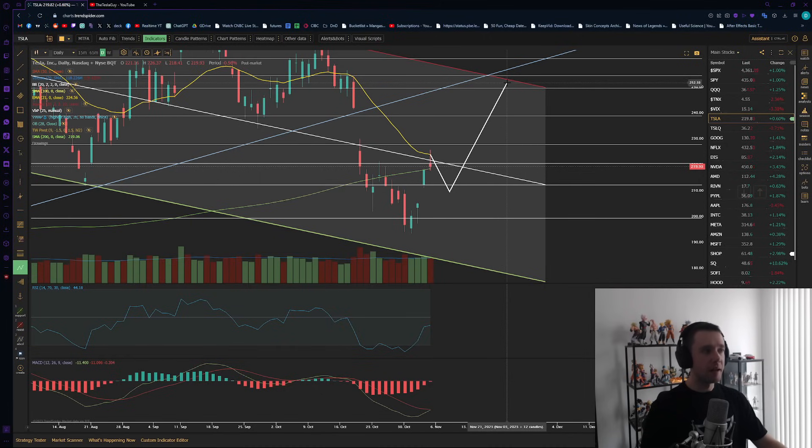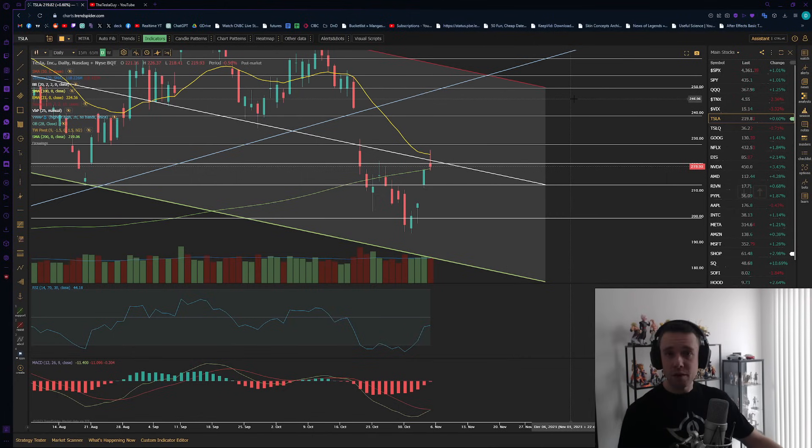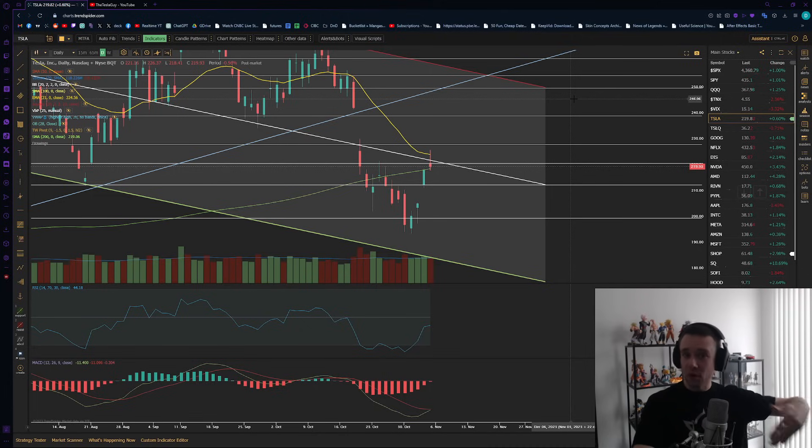Potentially as high as the $250s in November, which is going to be really good to see. That's the rough trajectory I personally see. It's a very bullish month — we have the Cybertruck delivery event at the end of the month, so it wouldn't be surprising to see a rally into it as well. RSI is looking good as well.